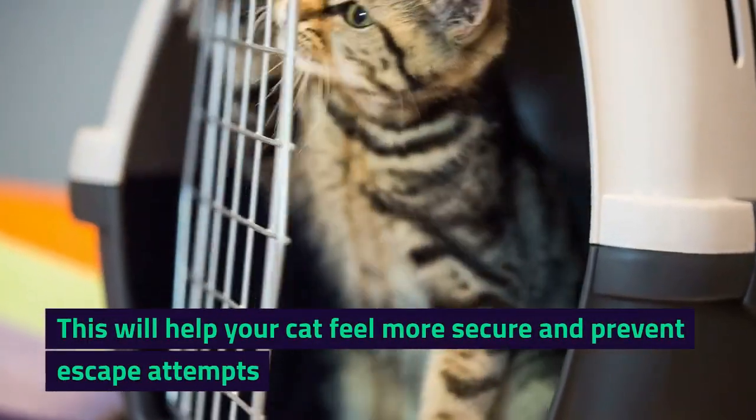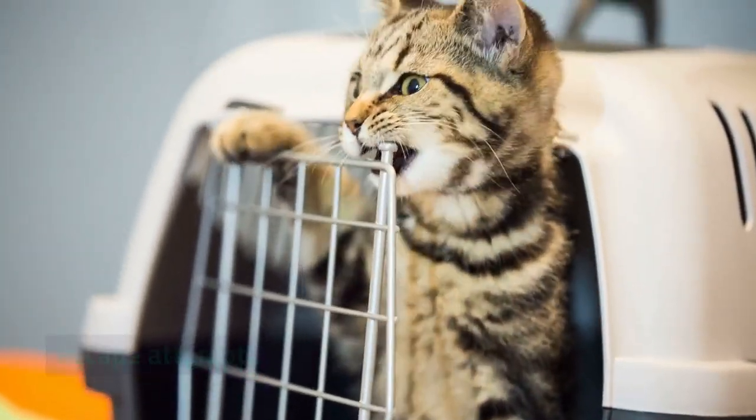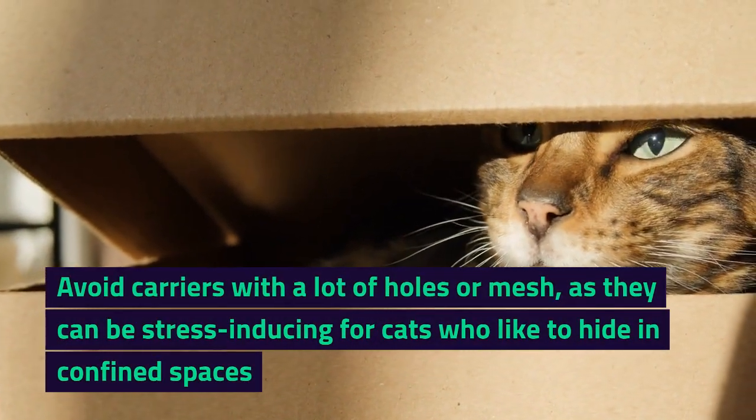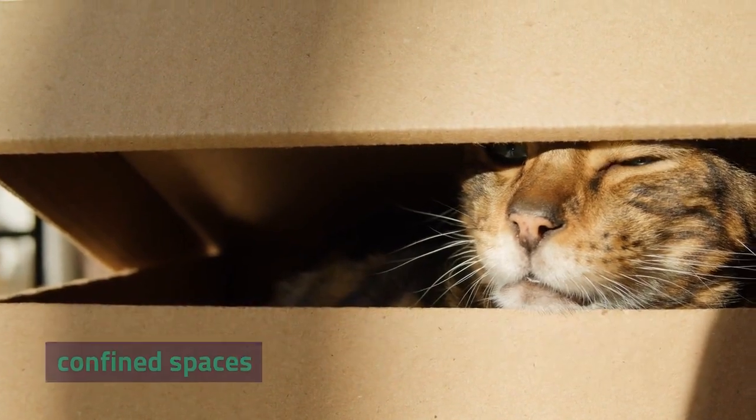This will help your cat feel more secure and prevent escape attempts. Avoid carriers with a lot of holes or mesh, as they can be stress-inducing for cats who like to hide in confined spaces.